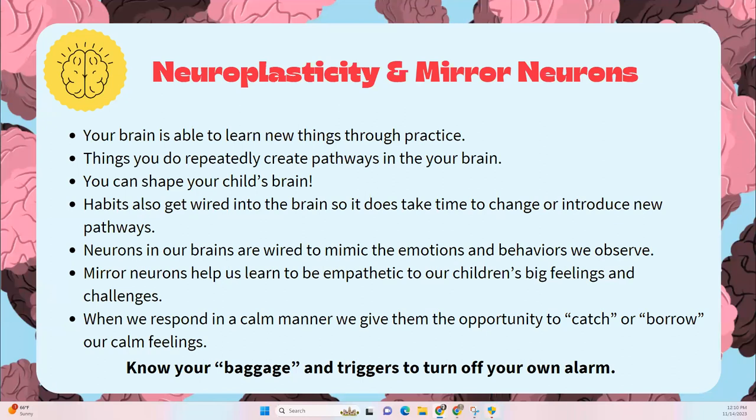Now let's talk about neuroplasticity and mirror neurons. Young kids don't always have the neural pathways to calm their own turbulent behaviors — those pathways just haven't been created yet. They don't have that road map. So everything can seem like an emergency to them.